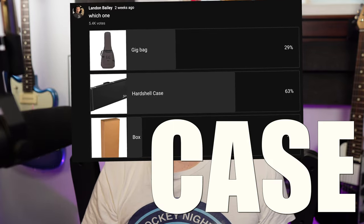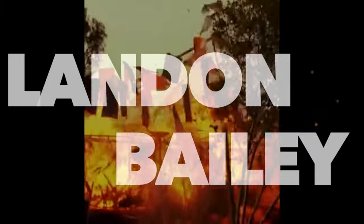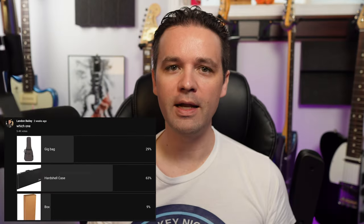I recently put up a poll in my community tab, and I asked: gig bag, hardshell case, or box? Got some good feedback. Surprisingly, box got a pretty good response. Gig bag was number two, and hardshell case was number one. I expected that.